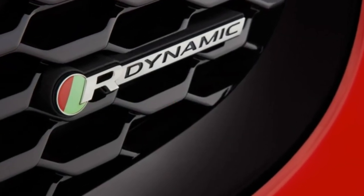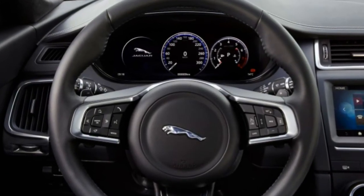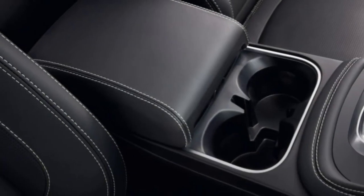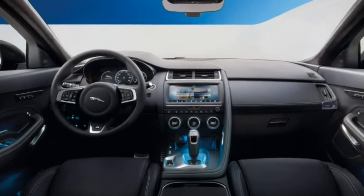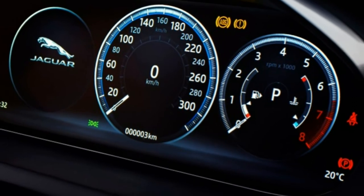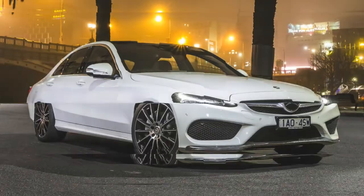Technology: For higher trims like the one we drove, there is a full digital instrument cluster, a color head-up display, and a 10-inch touchscreen infotainment system with smartphone connectivity, app integration and Wi-Fi. There's also a comprehensive suite of driver aids and active safety features.